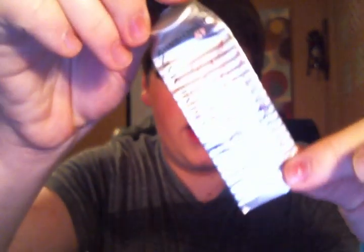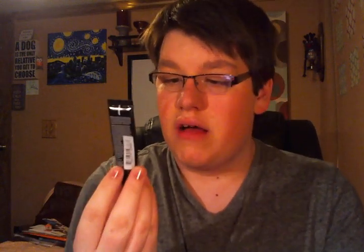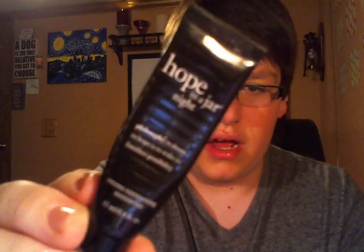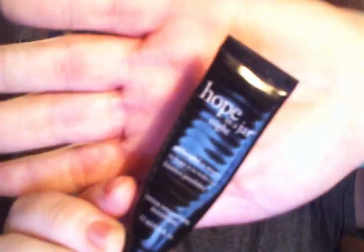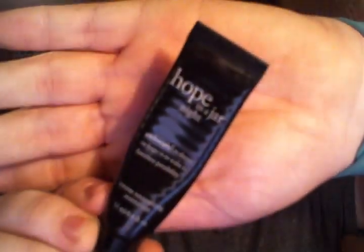I finished a Cherry Blossom Hand Cream from L'Occitane. I'm going to make a video of my Tube Ringer, which is how I get out every last drop of the hand cream — it's actually really cool. I also finished up a travel size Hope in a Jar Night from Philosophy. I kept this in my travel bag for events. I was happy that it's gone — it's not my favorite night cream.